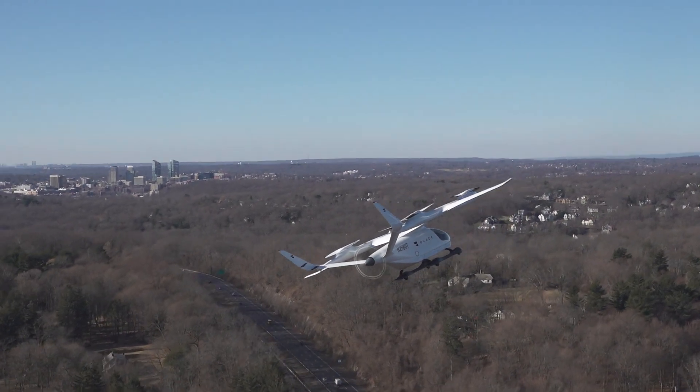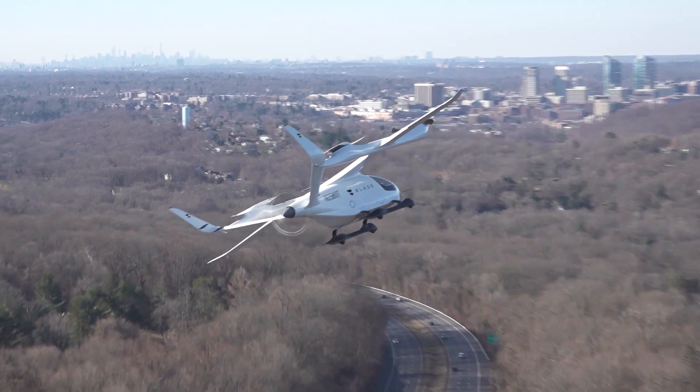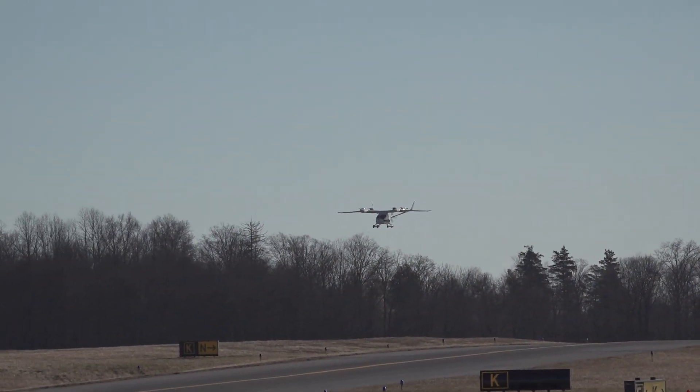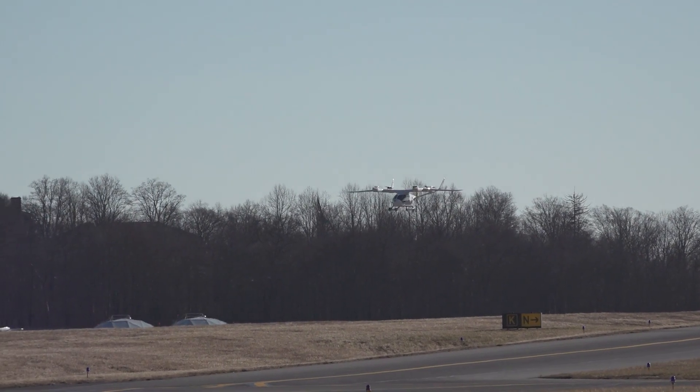each turned by direct-drive electric motors for taking off and landing vertically. Forward flight, like any fixed-wing aircraft, comes from a pusher propeller mounted in the rear which provides thrust.